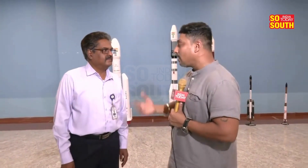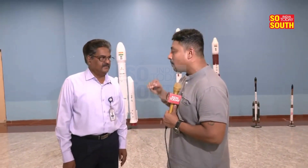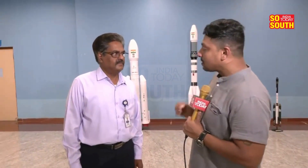Thousands of people come over and we are extremely happy to see the rocket being launched in a beautiful manner. But why Sriharikota? What is the importance of this place, sir?